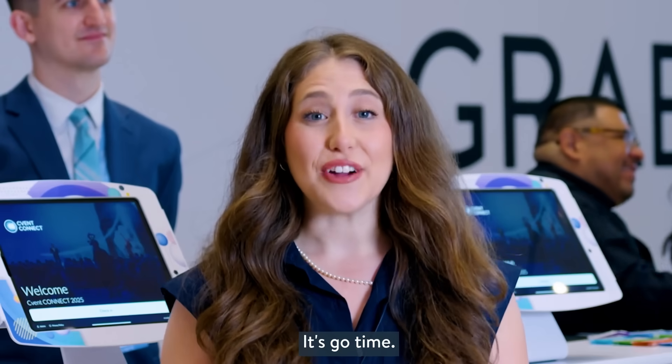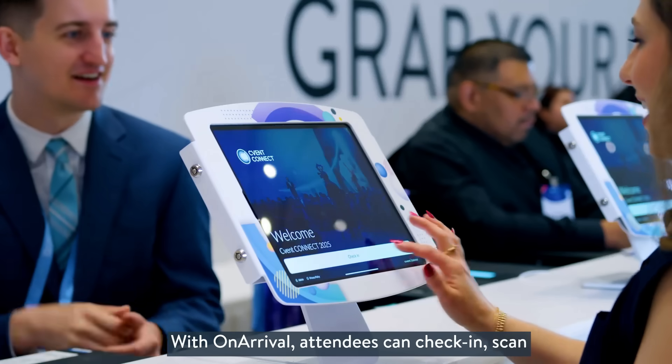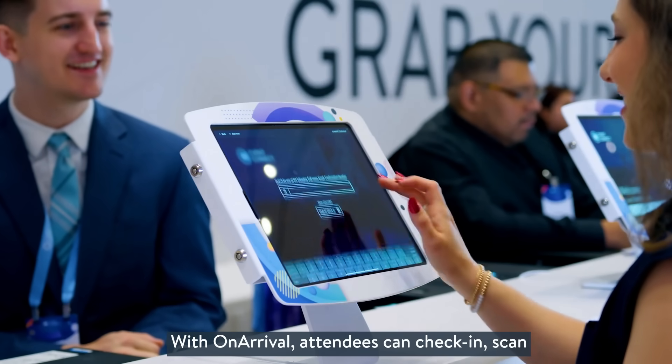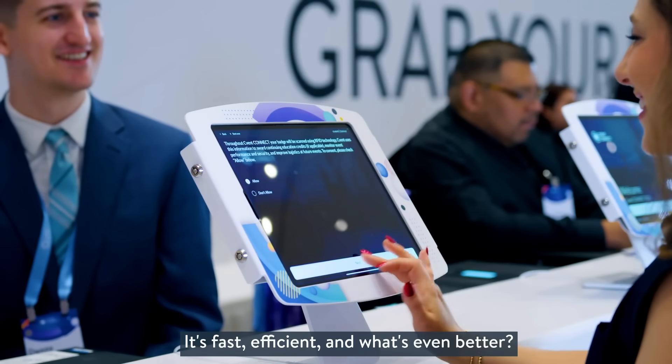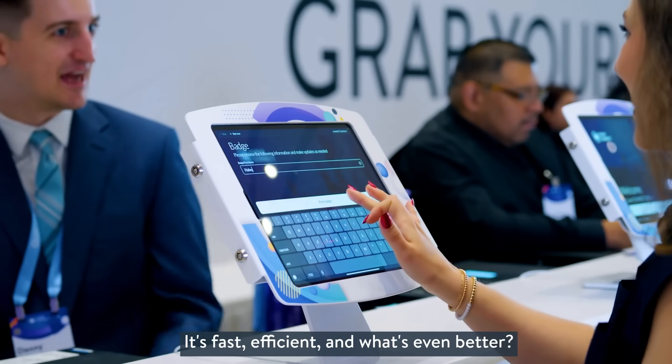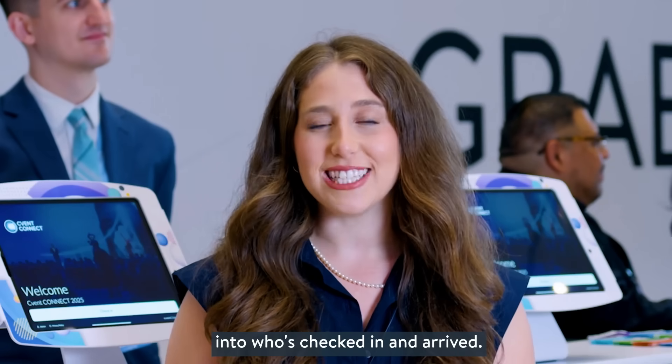All right, it's go time. First impressions matter and no one wants to spend ages waiting in line. With On Arrival, attendees can check in, scan their QR code, and print a badge in seconds. It's fast and efficient, and what's even better, your team has real-time visibility into who's checked in and arrived.